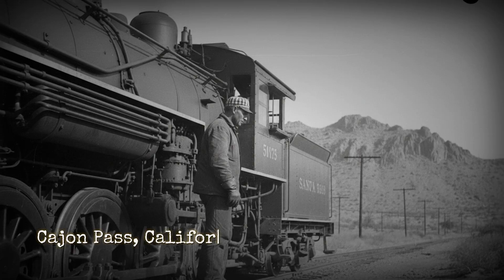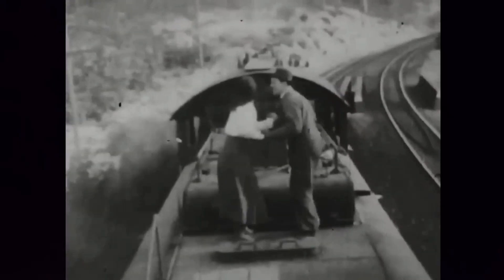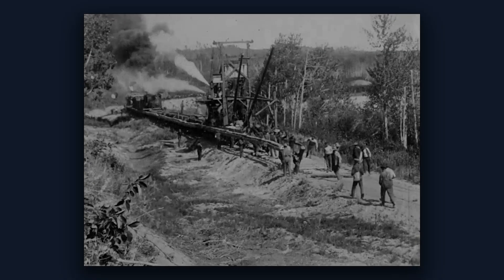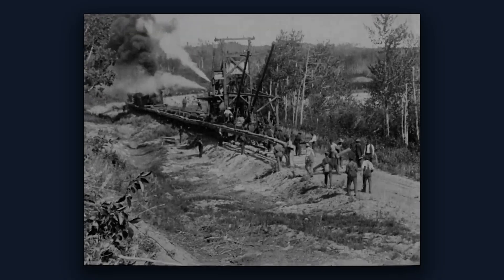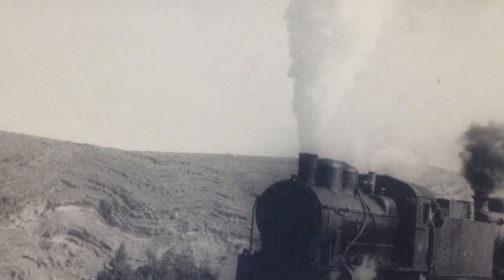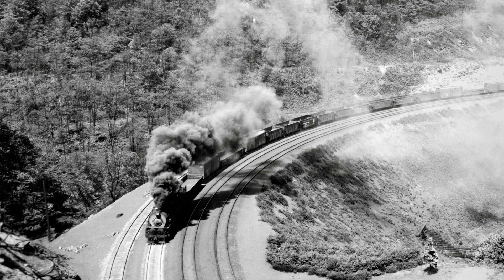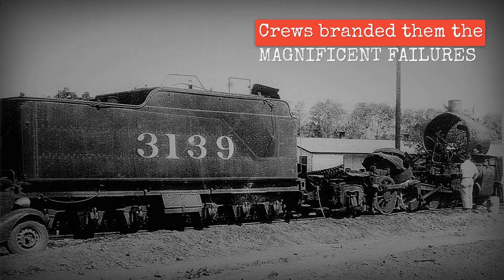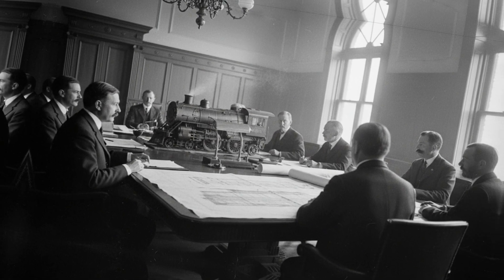Santa Fe sent them to California, to the Cajun Pass between Barstow and San Bernardino, and to the famous Tehachapi Loop near Bakersfield. The plan was to haul trains weighing 2,000 tons over steep grades with a single locomotive, instead of doubleheading with two separate engines. The reality was that even in helper service, where they only had to push trains uphill at low speed, they could not perform adequately. Crews started calling them the magnificent failures. Management called them nothing at all.